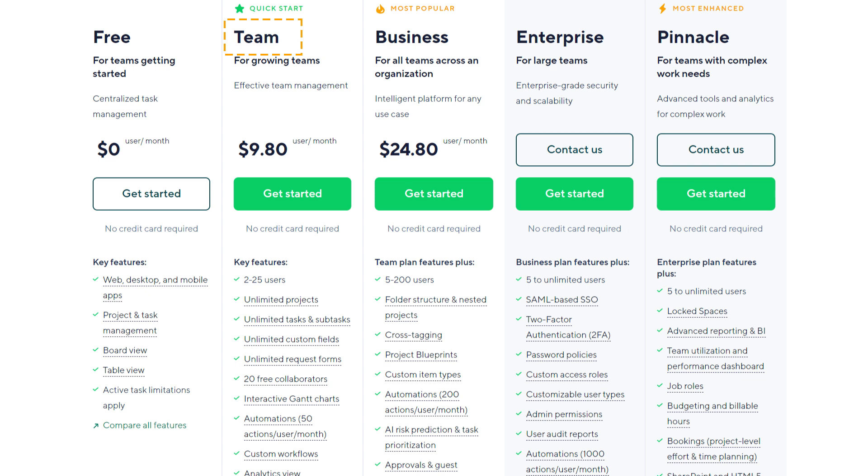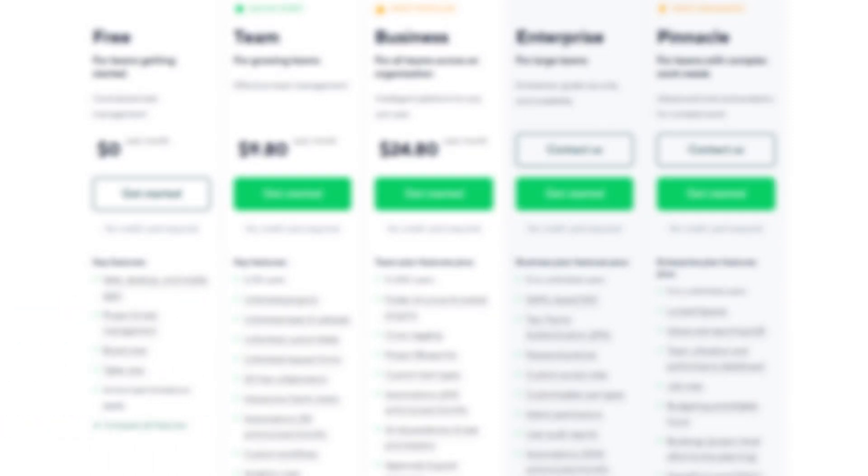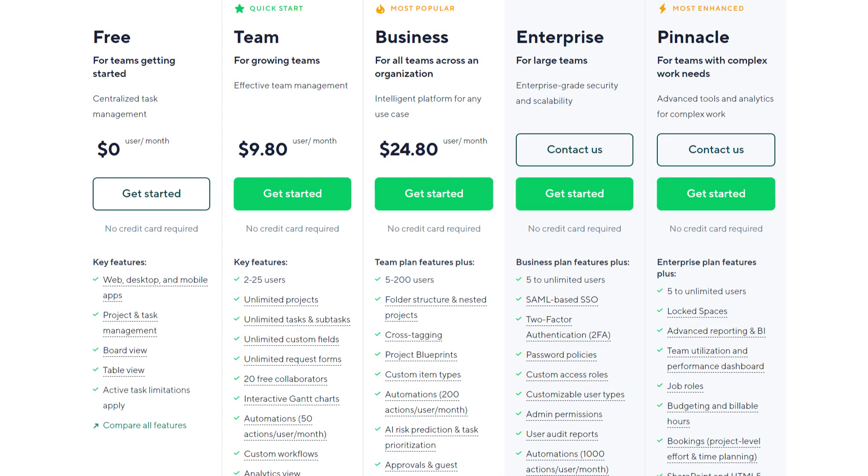The good news is you can opt for month-to-month, which helps if you don't have the funds to pay upfront. However, the business, enterprise, and pinnacle plans require you to pay annually. Those plans start at $24.80 per user per month, which may be too rich for some small business budgets. But it's at these levels that you unlock various custom features, such as custom fields, workflows, and item types. Additionally, you also get workload charts and the ability to set user permissions.